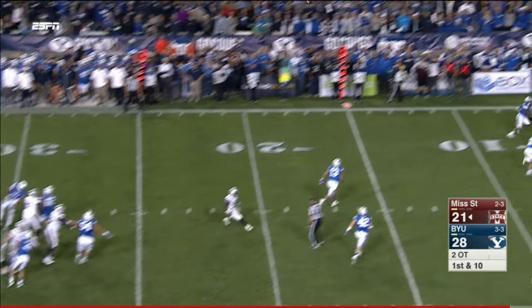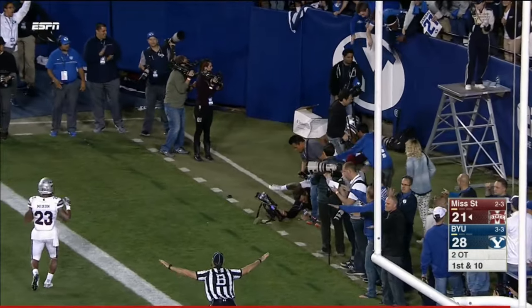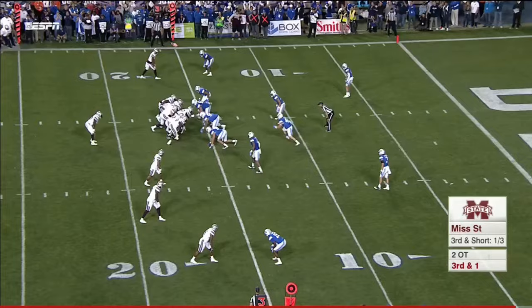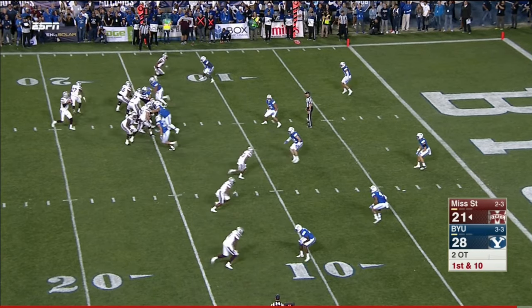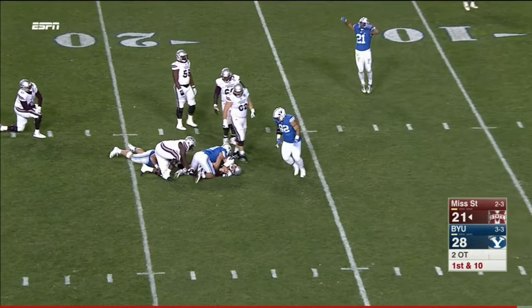Mississippi State's turn. Fitzgerald goes in zone — first play, goal area — incomplete. Harris Williams under center, quarterback sneak bounced to the outside. Slot wide open — four-man rush, Fitzgerald pressured and he gets swallowed up.